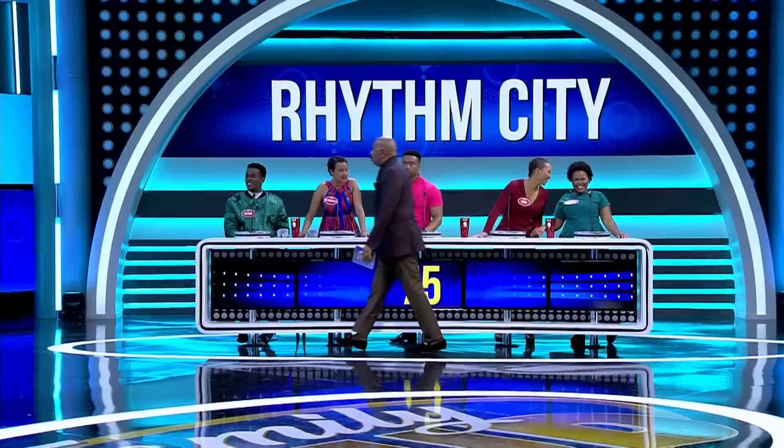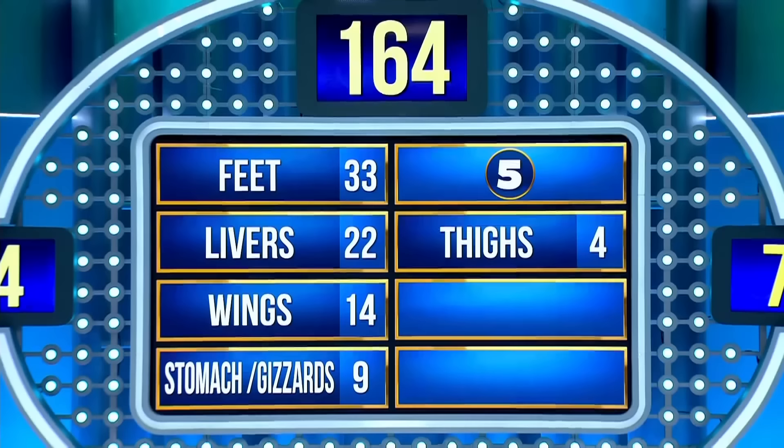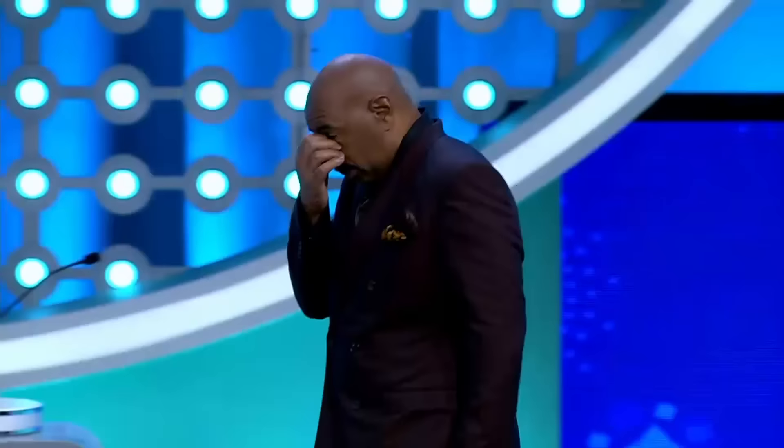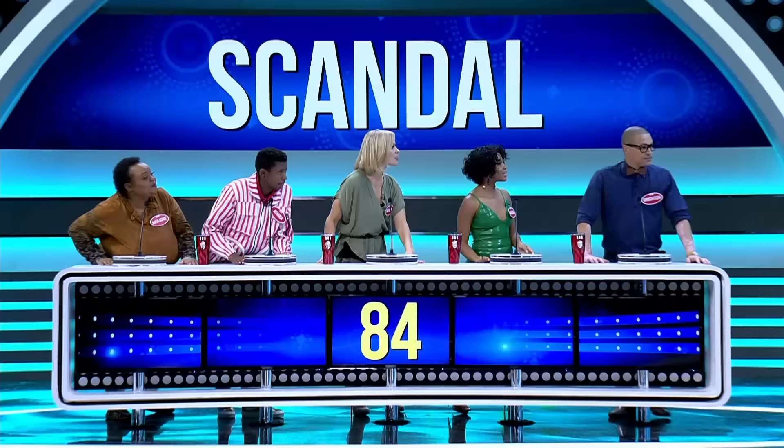Give me a chicken part that South Africans love to eat. I'm gonna go with chicken hearts. Hearts? Y'all trippin'! Chicken hearts? Yeah! Oh!